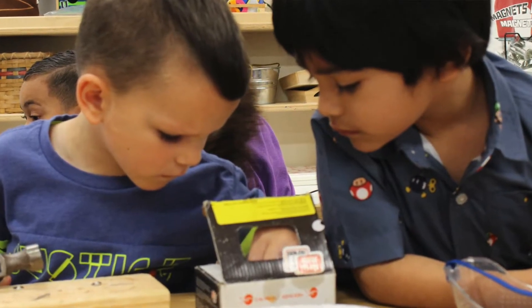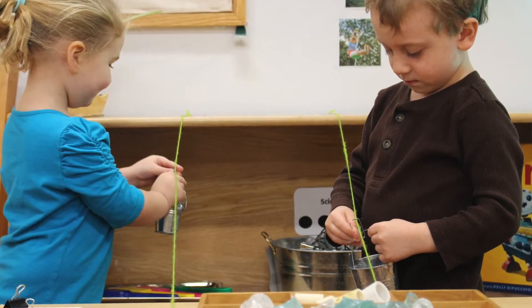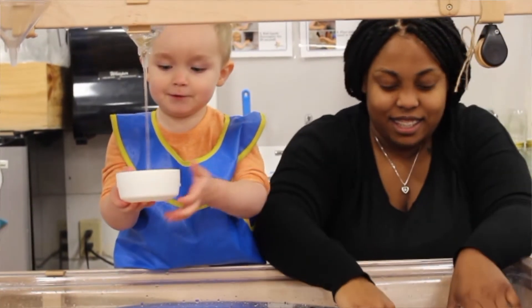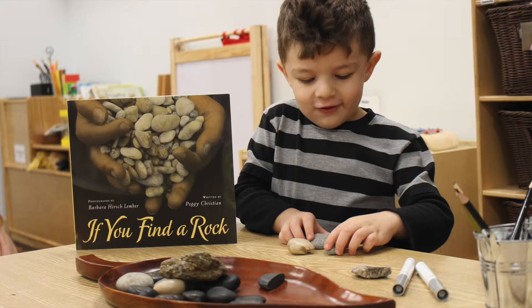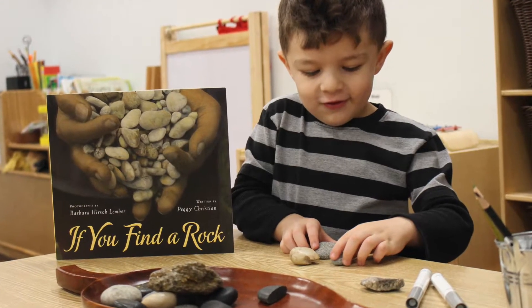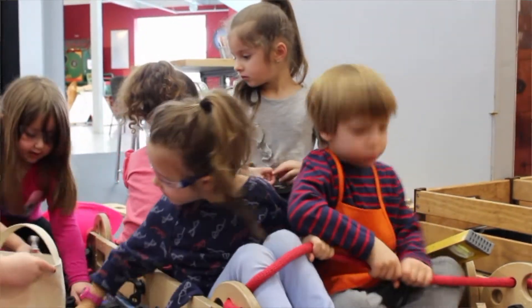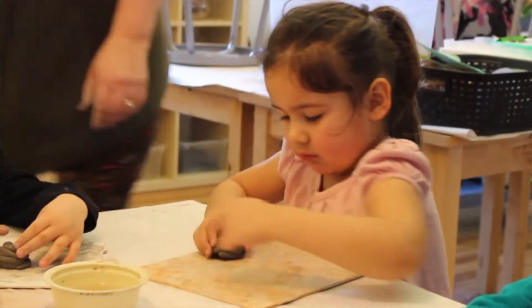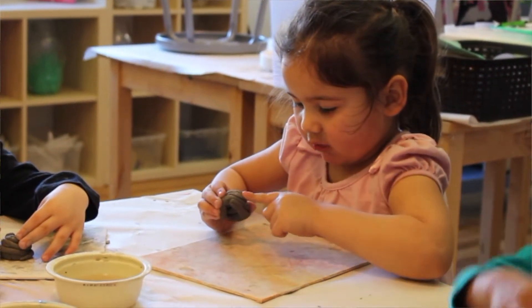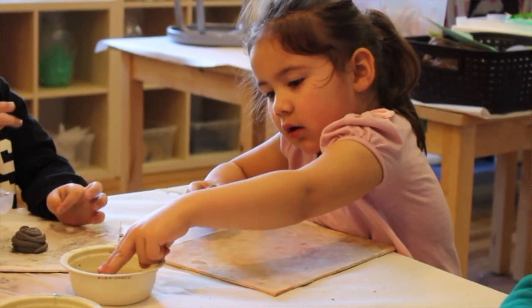Here at Imagination, we practice the Reggio Emilia approach to early learning. The Reggio approach started in Italy and it is a child-focused, authentic, tangible, and natural approach to learning in the early years. We're very lucky here because we also have a children's museum that serves as an extended classroom for our students. The children are able to participate in art lessons and participate in projects through their classrooms that they extend up in the museum studios.